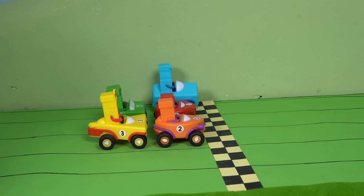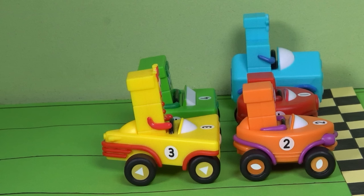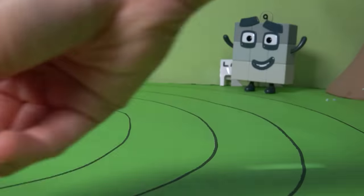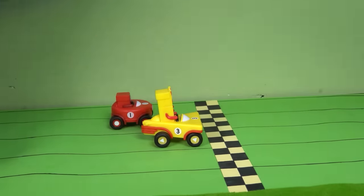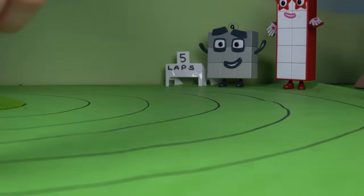Don't worry about Number Block Five — since she's already the number five, she doesn't need a partner. She'll race on her own and show us her speedy skills. Get ready, number explorers — the relay race is about to begin! Each number block will race their laps and then pass on to their partner. On your marks, get set, go! One is finishing her single lap — now it's up to four to race the final four laps for their team.